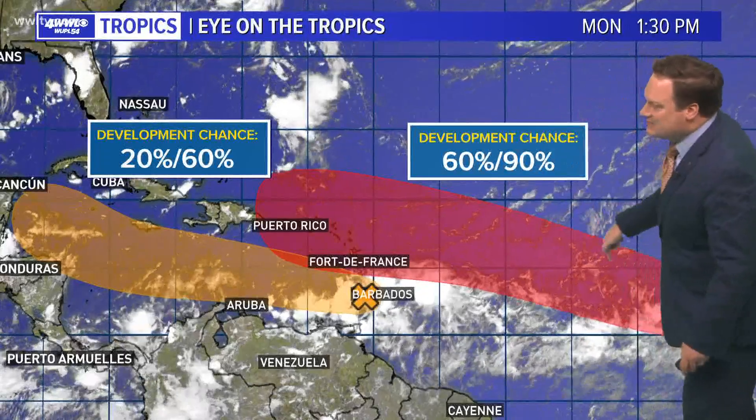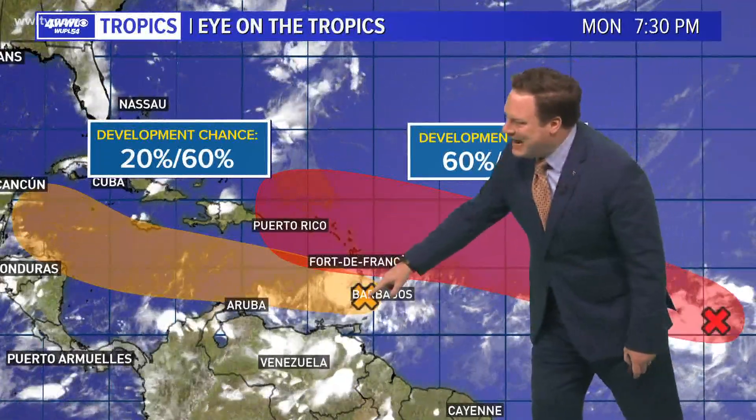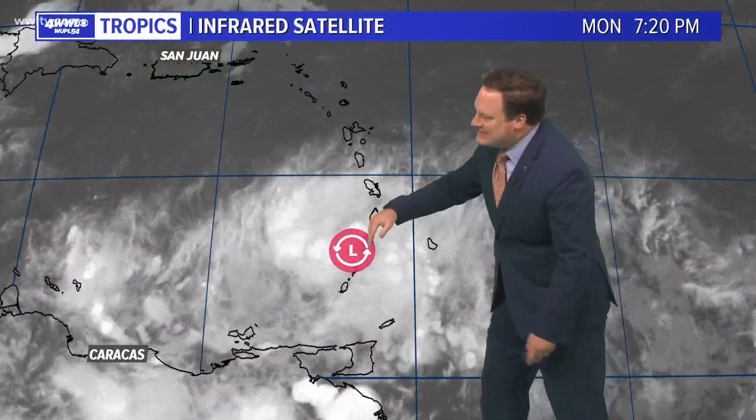Right now we're watching two areas of investigation. Invest 97 is not looking very well organized at the moment. The center — quote unquote center — is now over the islands. The convection, the thunderstorms, are very, very broad. I don't even know if there's any kind of broad circulation here. It's more or less just an open wave — in other words, a cluster of thunderstorms in the tropics.